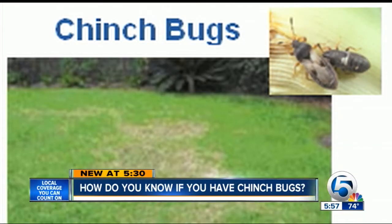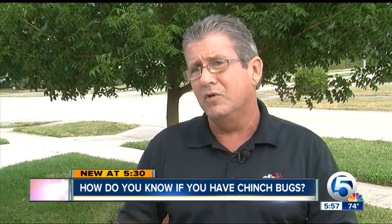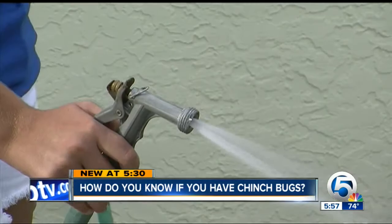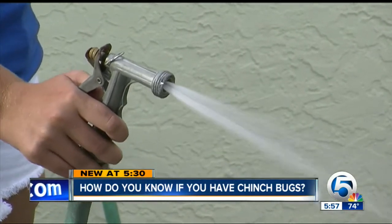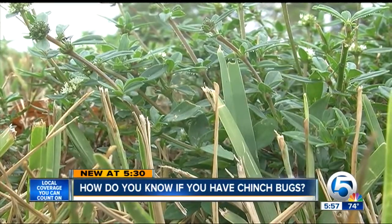There is a way to get rid of the critters. 'I usually recommend for instant gratification to just rake out the damaged area, put some new turf in there, and get instant lawn.' If not treated, your entire lawn could be infested, costing you more money to maintain a green lawn.